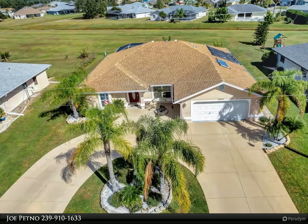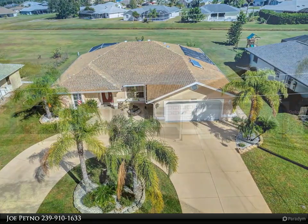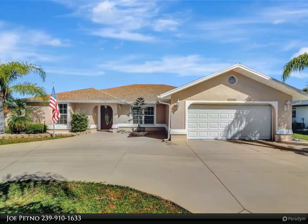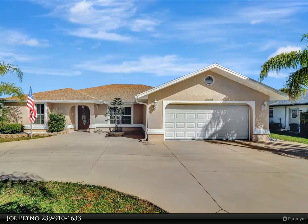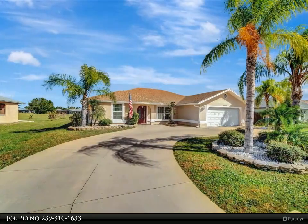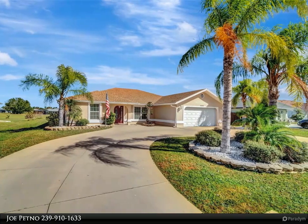Property priced below market value — list prices starting. Embrace the sun-soaked paradise of SWFL in this stunning home. A circular driveway beckons, offering a taste of a tropical island getaway right at your doorstep.